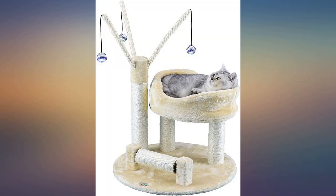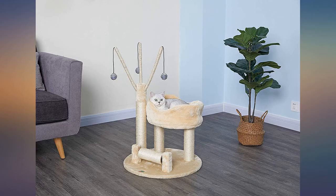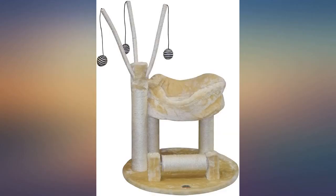The only problem is my cats destroy the large post sisal with their nails after about a year. I feel it's worth replacing the tree, but I wish I could just replace the post.